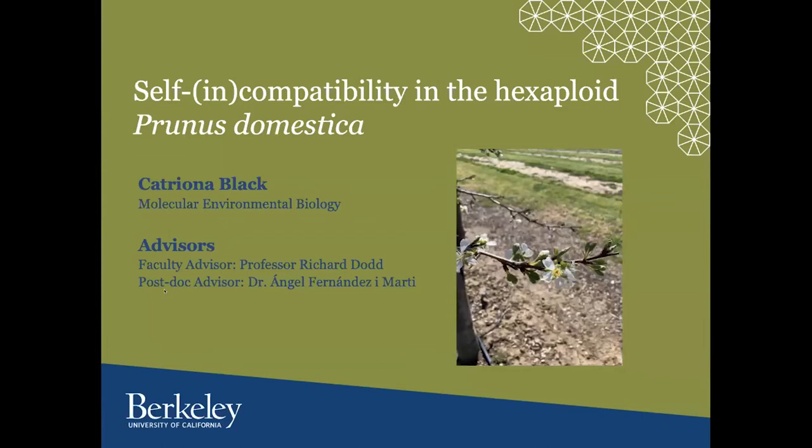Next, we have Katrina Black, also a molecular environmental biology student. Hi, everyone. My name is Katrina, and today I'm going to be discussing my research on self-incompatibility in the hexaploid Prunus domestica. I wanted to give a quick thank you to my advisors, Professor Dodd as well as Dr. Marty, for all of the guidance and encouragement they have given me on this project.